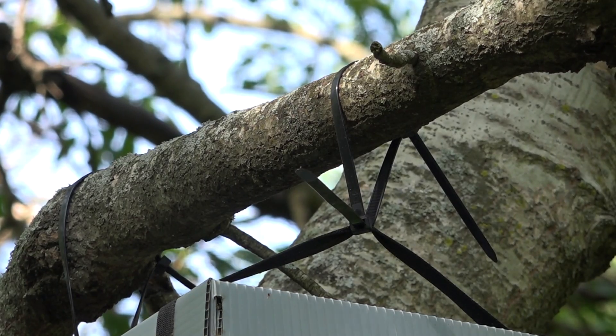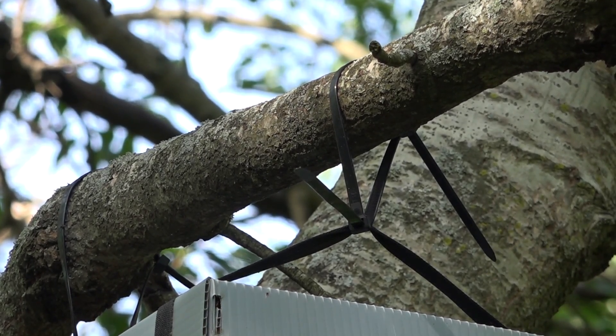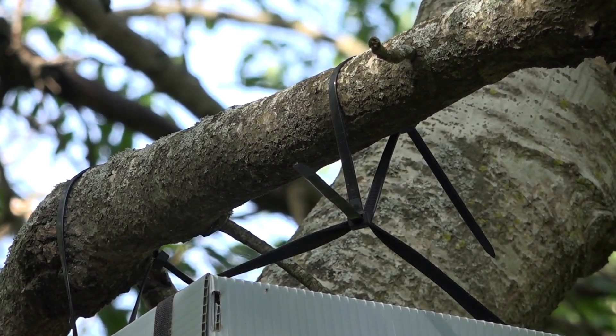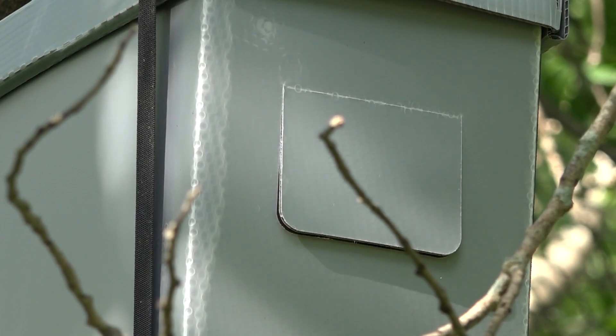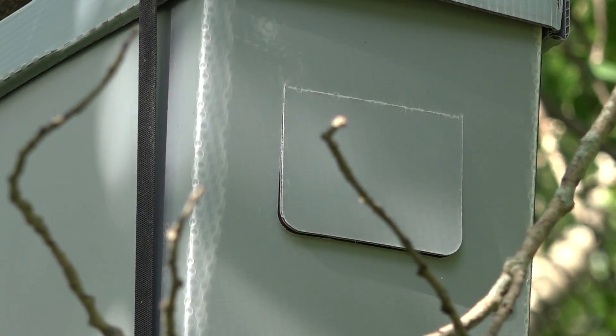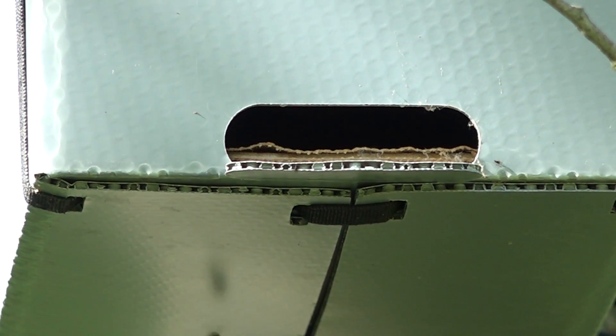I'm hanging these with 150-pound rated zip ties — two on this branch and one down lower so that it won't blow in the wind. It's called a swarm trooper. Notice this vent is partly open; I need to get up there and close that — we don't want light going in except at the entrance.